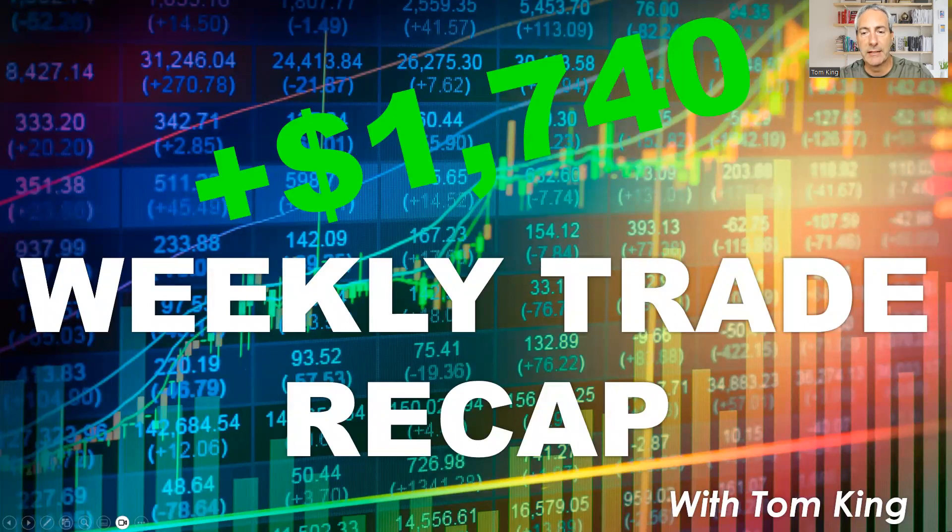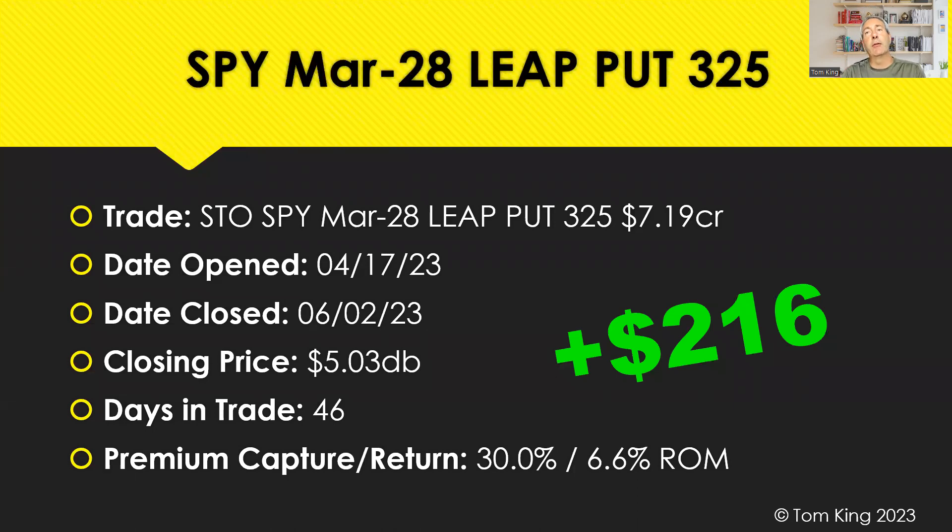Up $1,740 on the plus side. Jumping into trades that closed today: we had a great day with our weekly LEAP puts we do in SPY every Monday. Three of those closed today. The first was the 325 March 28 put, put on April 17th — 46 days in the trade to hit our 30% target, 6.6% return on margin, $216 winner. Next was another 325 put put on May 8th — closed in 25 days for a 30% winner, 6.6% return on margin, another $213. Two nice trades for just over $400 between them.